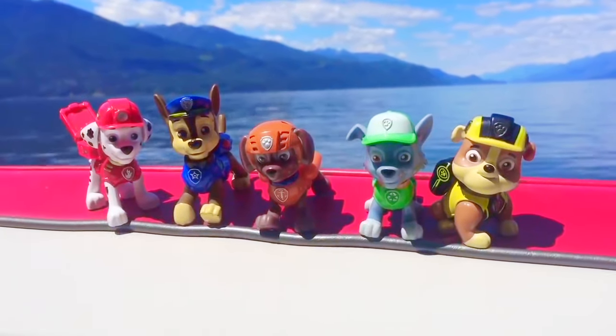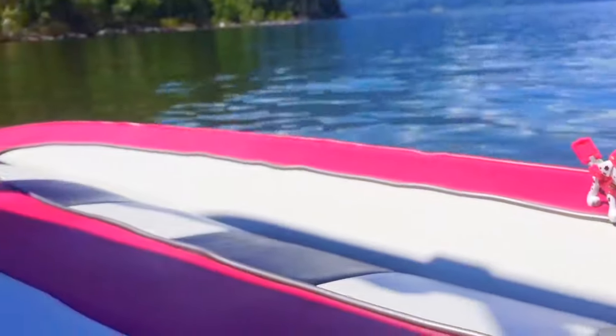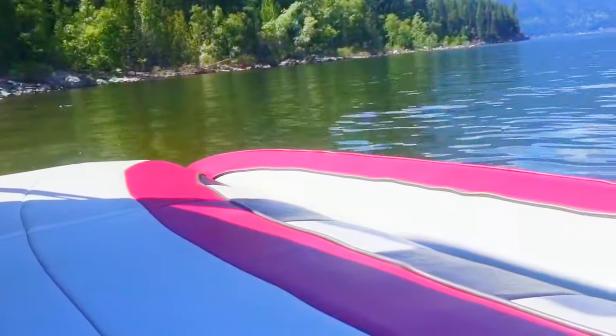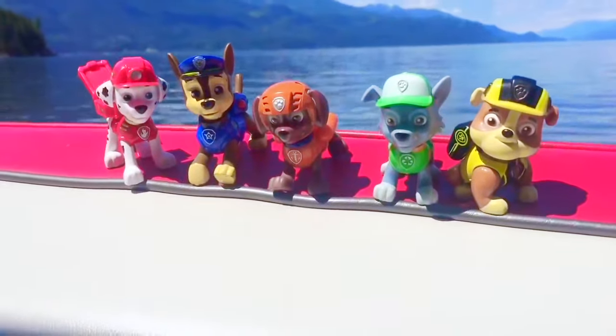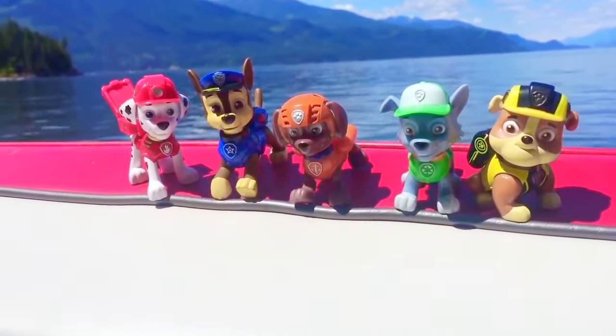Hello and welcome to Tiny Treasures. Today is the first boat ride of the year and it's beautiful out. We brought our Paw Patrol toys: Marshall, Chase, Rocky, Zuma and Rubble.